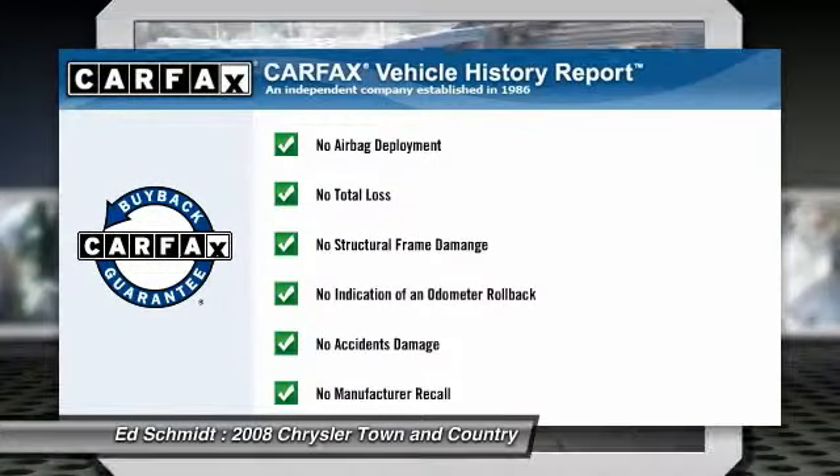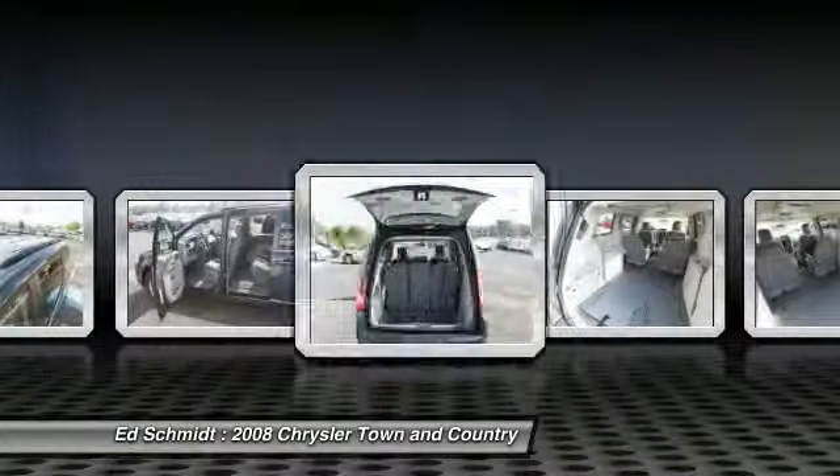This vehicle qualifies for Carfax buy-back guarantee. Come see the car for yourself.